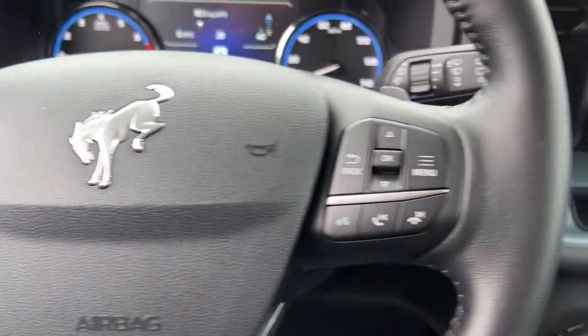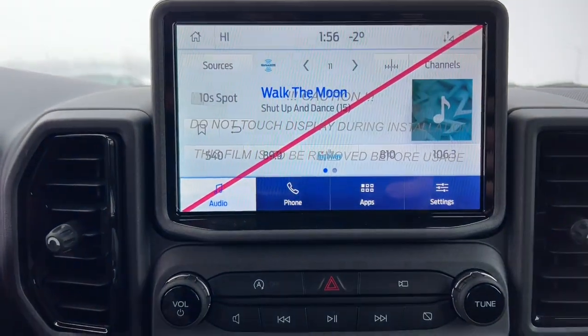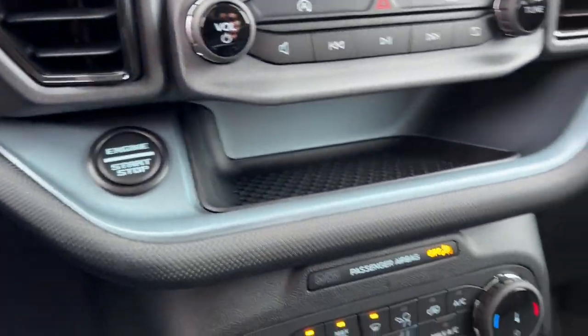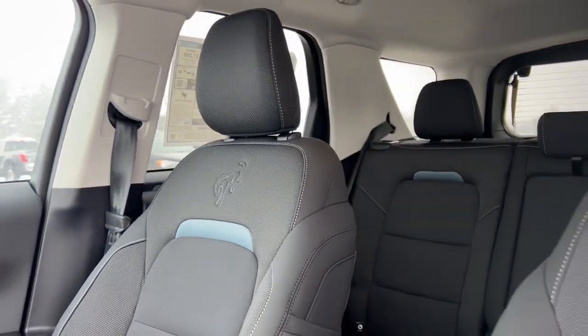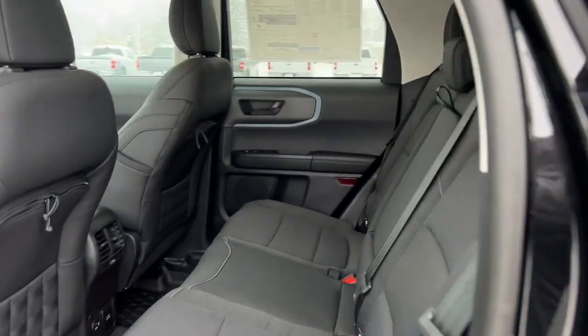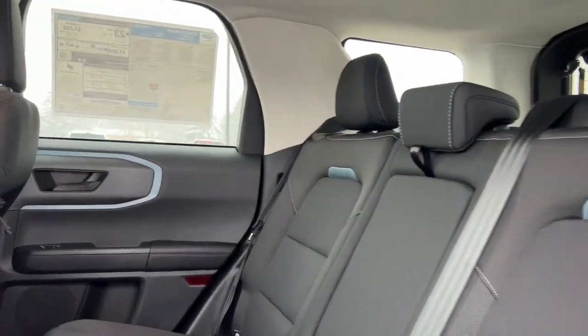These are just some of the great options this vehicle comes with: keyless entry, fog lamps, satellite radio, heated mirrors, aluminum wheels, Wi-Fi hotspot, power driver's seat, steering wheel audio controls, alarm, and electronic stability control.